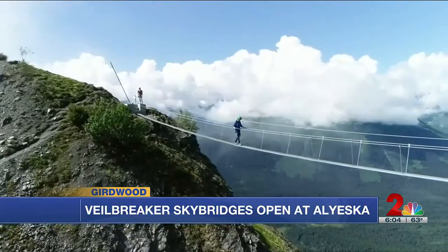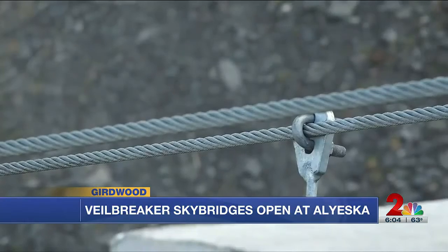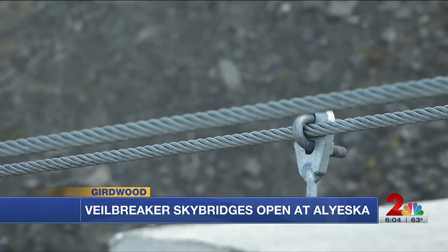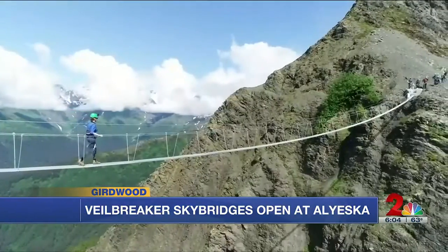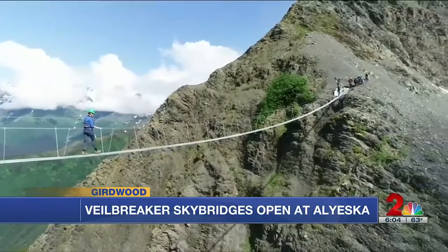Turnagain Arm, the glaciers, the forest — all right in front of you and really from a bird's eye view. You'll book your tickets and when you get here, you start with that tram ride to the summit, and from there it's about a 20 or 30 minute hike for most people to the Veil Breaker Sky Bridges.